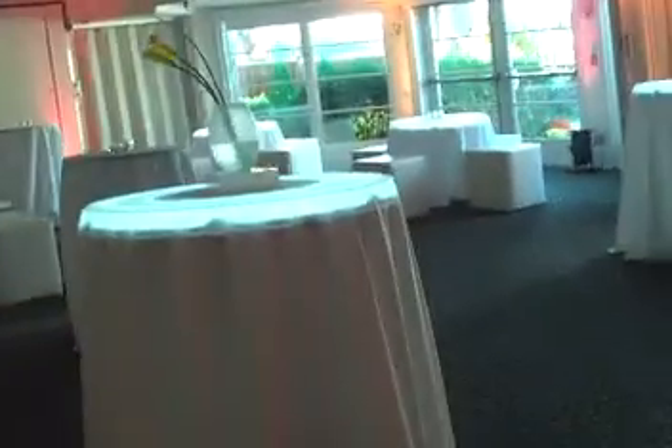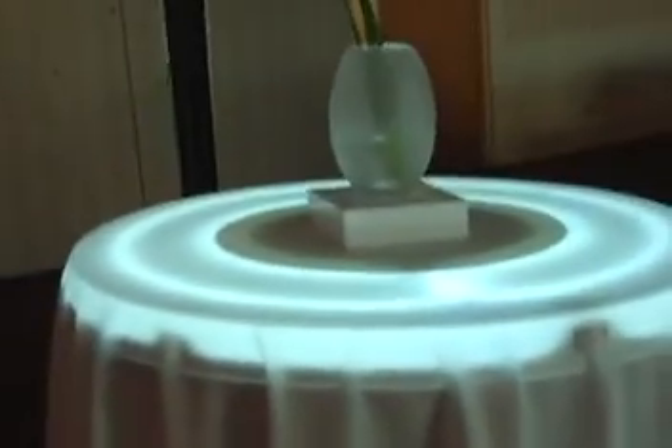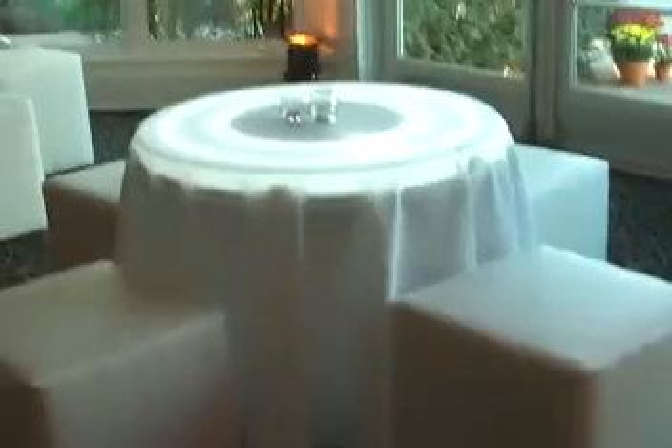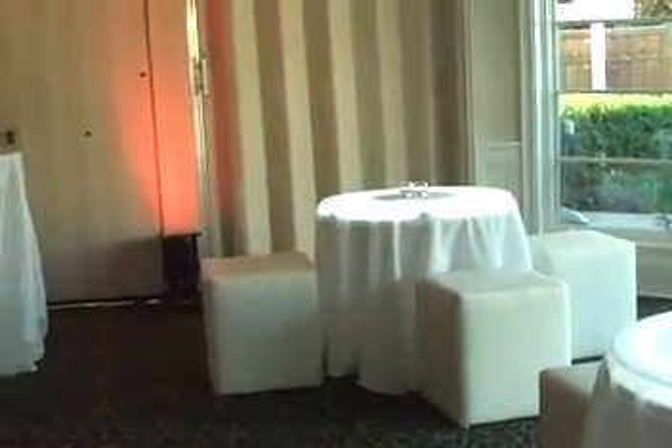They've got light-up tables. Look at this — this table lights up, and the base that this is sitting on also lights up. You'll be able to see it a little better when it gets darker. Here's another light-up table. And I love these little tables with leather square seats — these also light up. Not the seats, the tables.